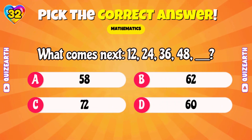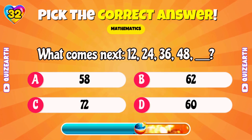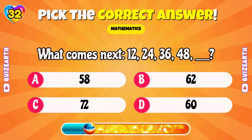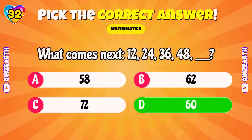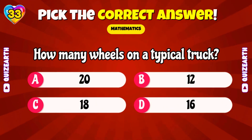What comes next: 12, 24, 36, 48, blank? Espectacular! 60! How many wheels on a typical truck? Wonderful! 18!